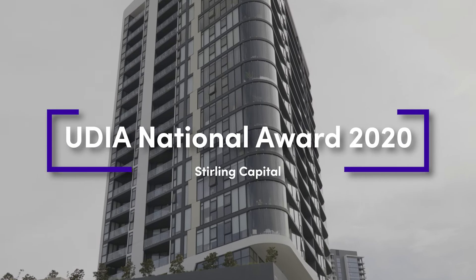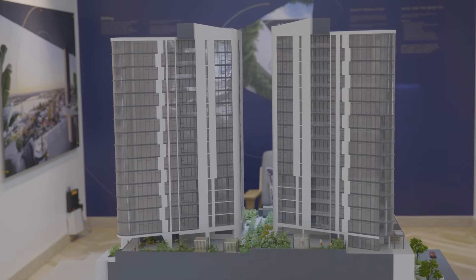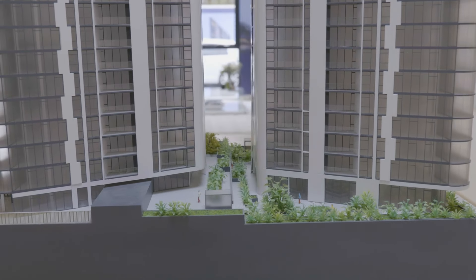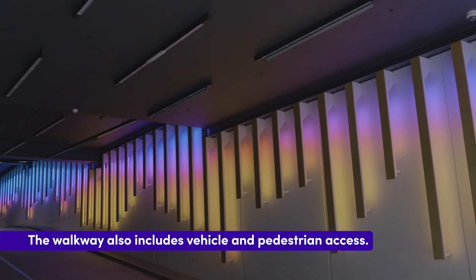Once complete, the development will be home to 210 residences and comprises two stunning towers connected at podium level. A bridge runs between the buildings, which features a public immersive light exhibit.